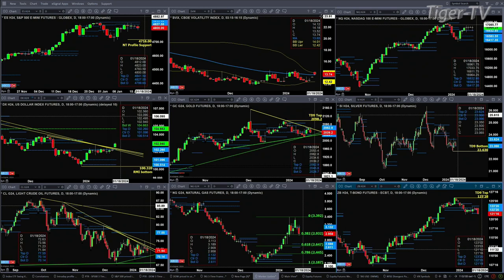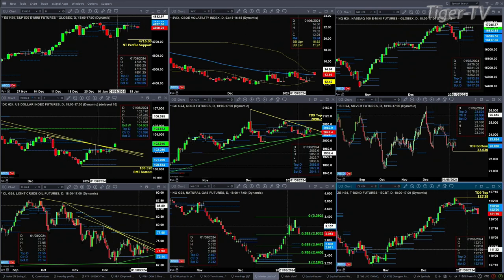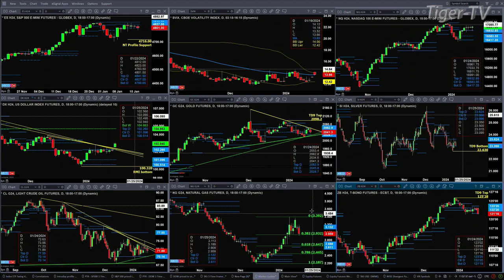Light sweet crude is trading within, just like gold, its descending and rising price channel lines and within its profile — not a ton going on there. If we take a look at natural gas, the interesting thing on Friday was that price got up and just missed the high from January 9th by just a few ticks — a subtle bearish message. Now price is pulling back.